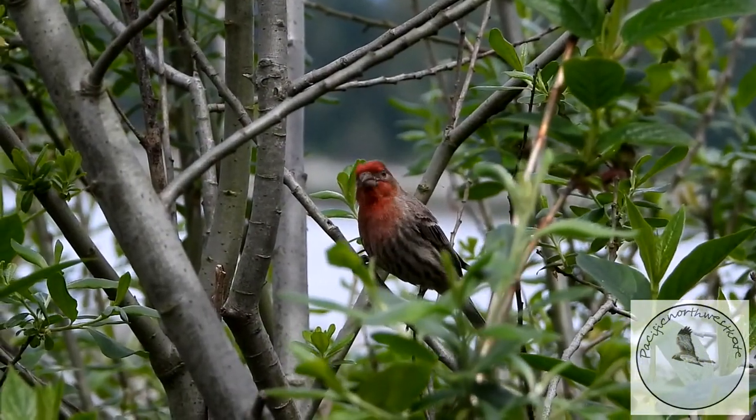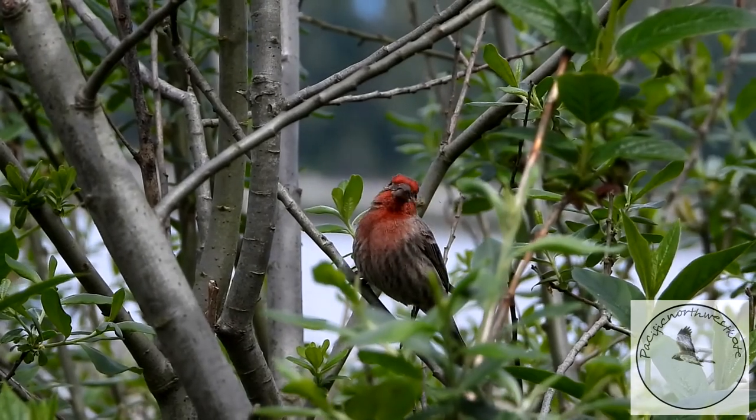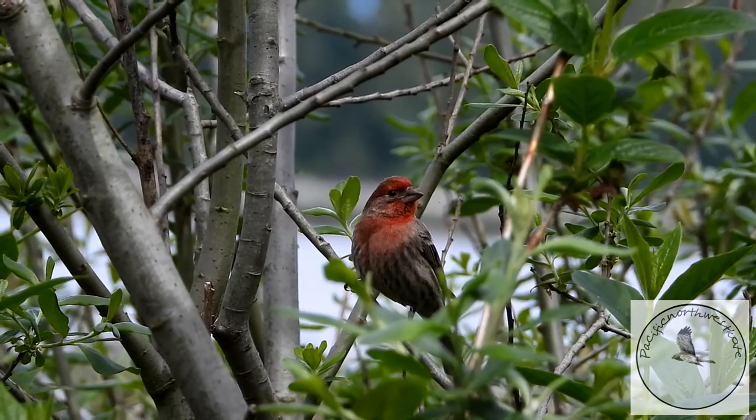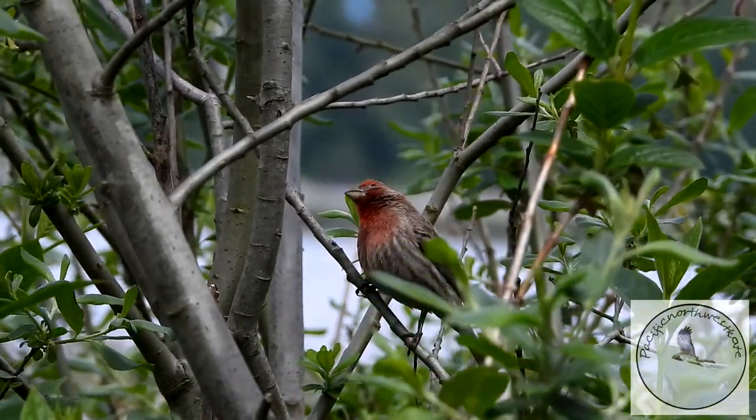And this lovely bird has a lovely bright red head — it's a male house finch. They also have a lovely song. He's just making little chippy noises here along the Fraser River.